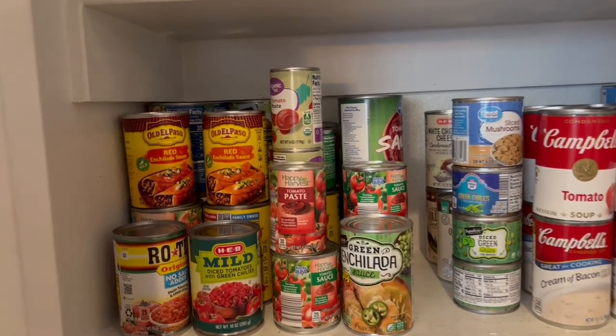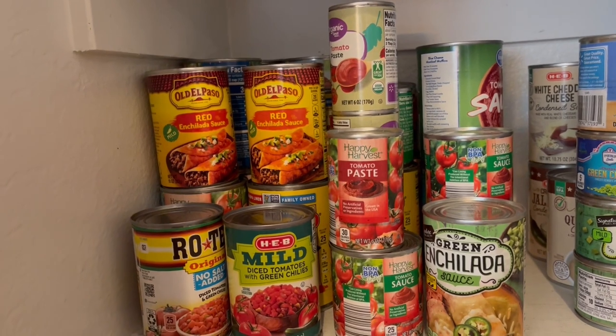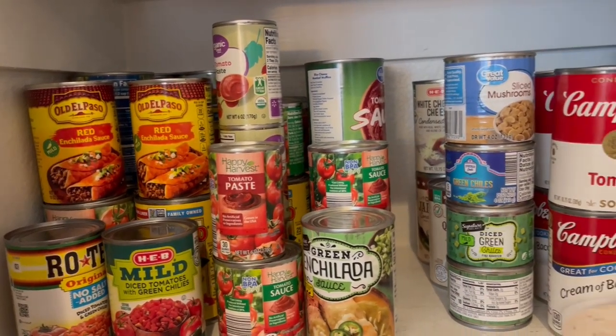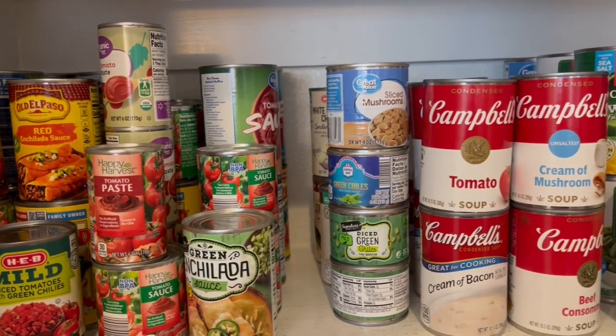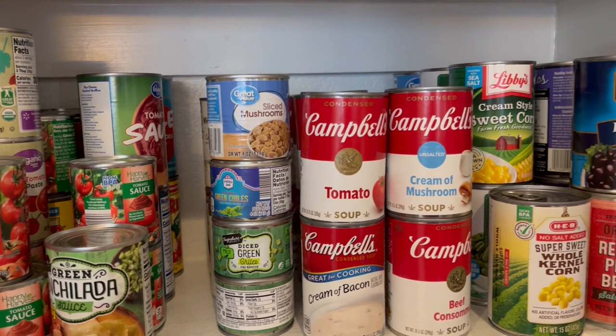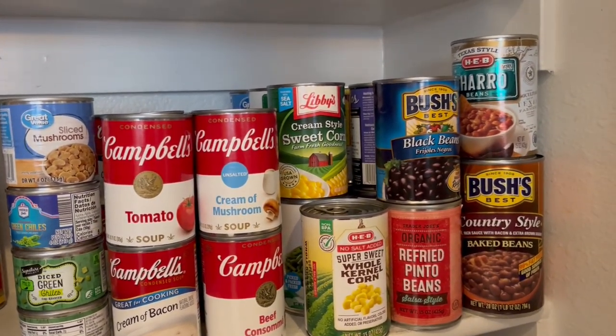On this third shelf I have tomato-based products like Rotel and enchilada sauce, and then I have my Campbell's condensed soups. I've got green chilies and then beans — green beans, corn, that type of thing.